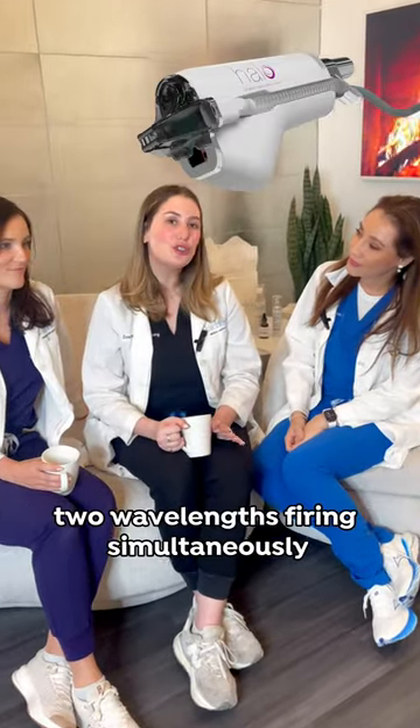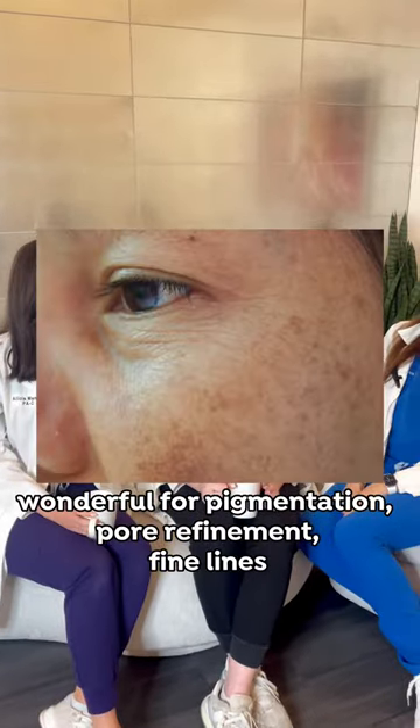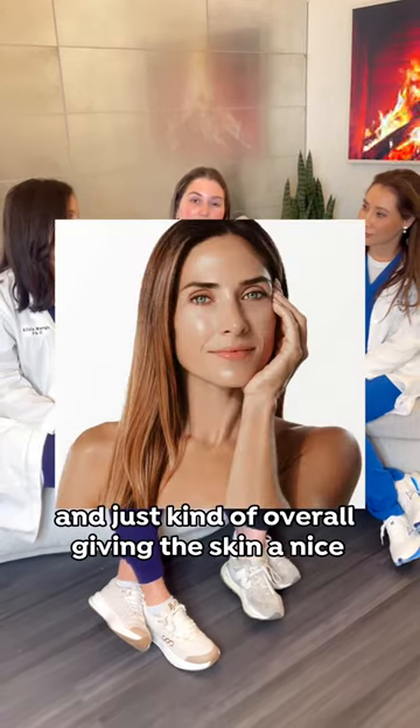Halo is really cool because it's actually two wavelengths firing simultaneously. Wonderful for pigmentation, for refinement, fine lines, and just kind of overall giving the skin a nice healthy glow.